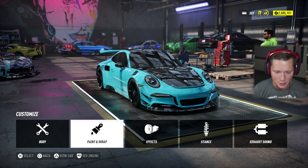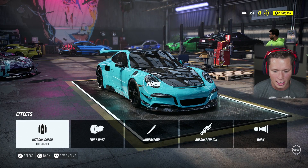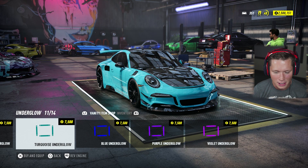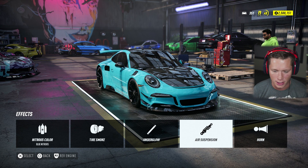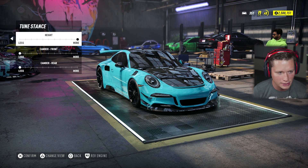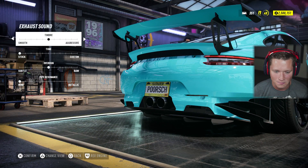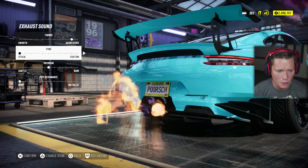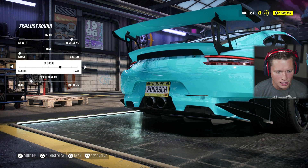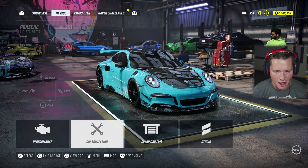Made one more change — the license plate is now yellow to tie in those calipers and kind of complete the look. This thing is just so beautiful. Look at the width of those rear tires — that is a fat booty. Going to do a blue nitrous color. Not going to put any underglow on here — this thing is classy, Porsche is fine German engineering, we don't want to rice it out. Lowering it just a little bit. Adjusting the exhaust sound to be a little more aggressive and metallic. I think she's ready.